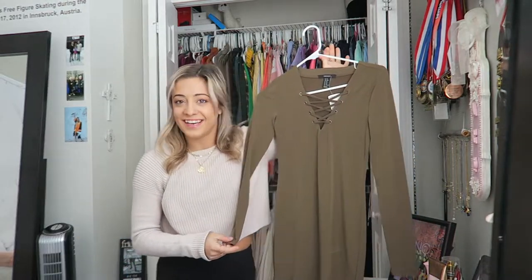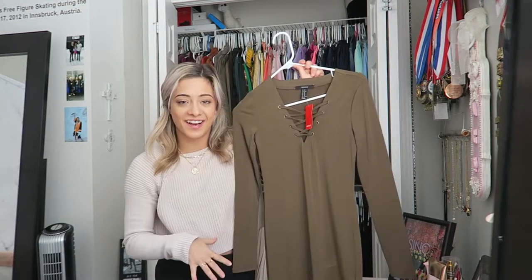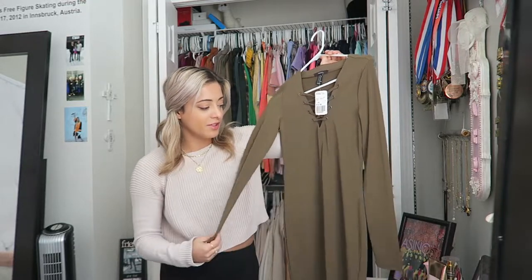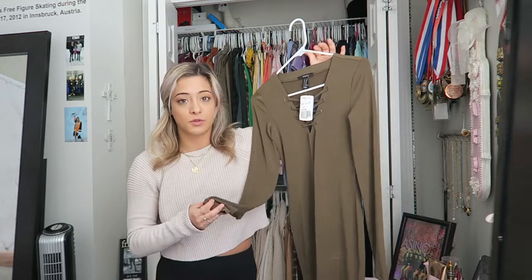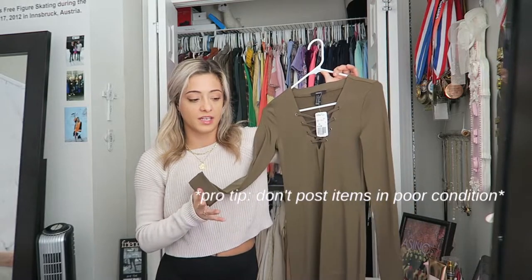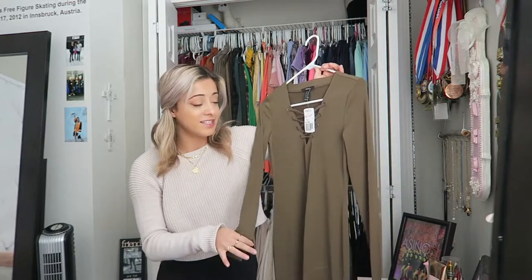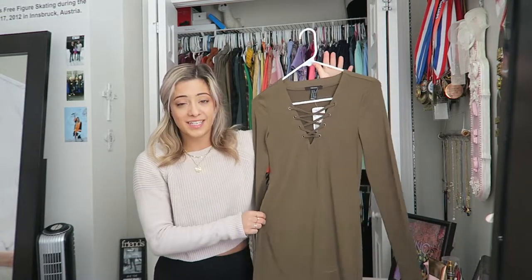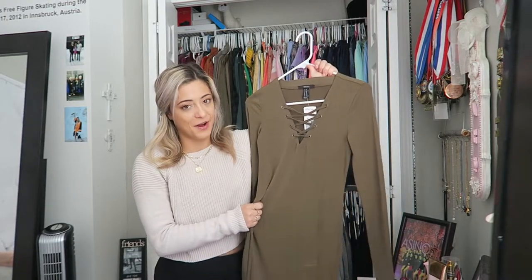This dress, as you can see, I've clearly never worn because it still has the tag on it. This is a little Forever 21 number, literally in brand new condition with tags. This would be a perfect item for Poshmark because you want to be very mindful of the quality of the product you're selling on the app — and if you have the tag on it, that just gives you another leg up. But this is no longer my style and I'm ready to let go.